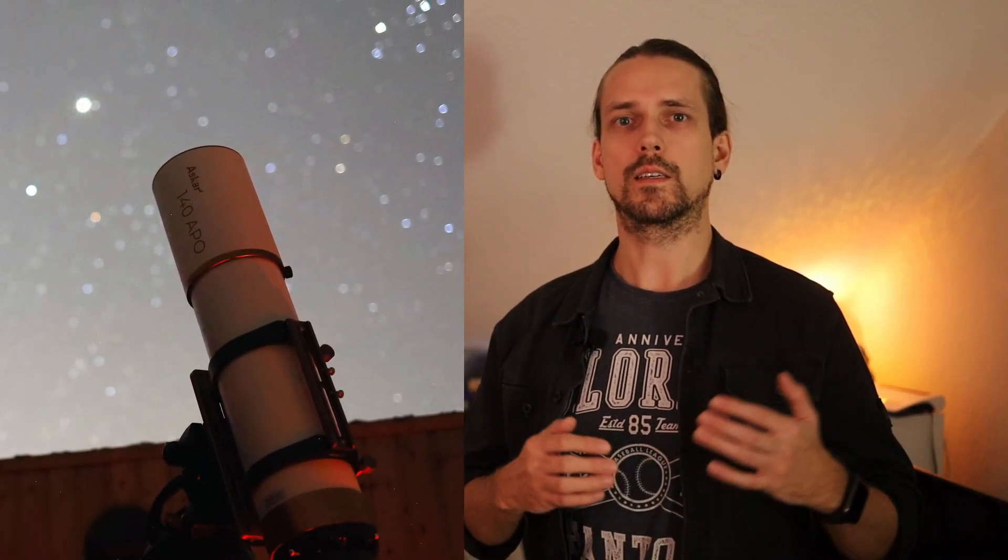Do you remember the video about spending 6,000 euros? Well, shortly after that I could add another 10,000 euros. Since then I've been able to set up another amazing system. I'm so happy with the Askar 103 that I didn't want to experiment, so I bought the same thing again but a bigger version — the Askar 140 with a 0.8x reducer, mounted on a CGX, paired with a ZWO-ASI 2600MC Duo and an integrated ASI Air system.